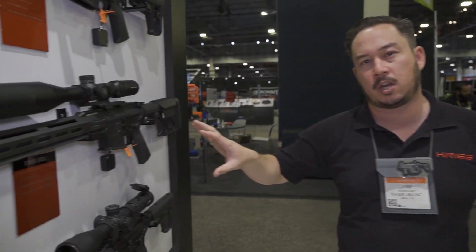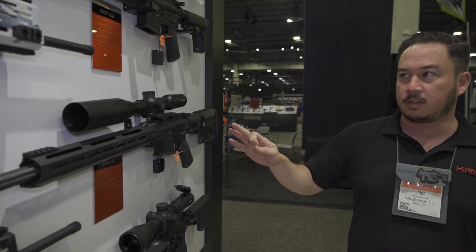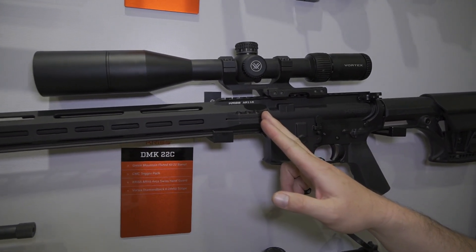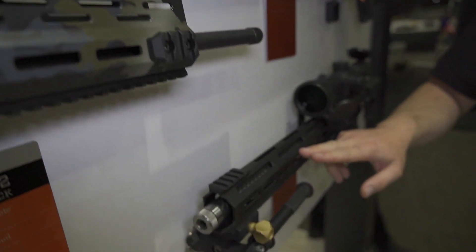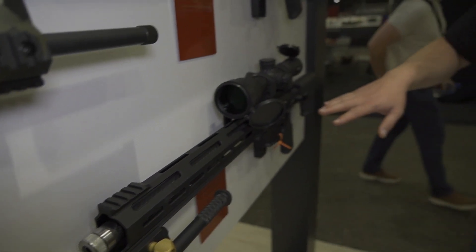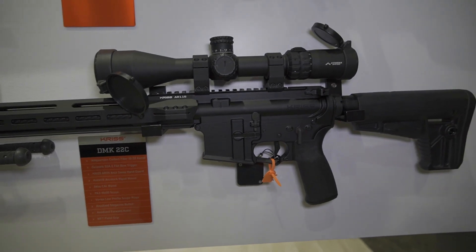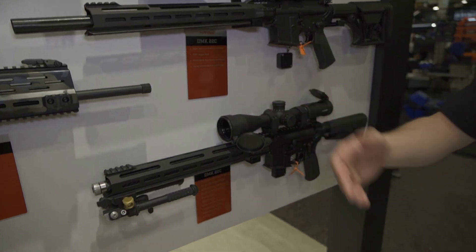Another product line that we offer is called the DMK 22. This is an AR-15 chambered in .22LR — it's a dedicated rimfire platform. The main unique thing about our gun is that it is compatible with Ruger 10/22 barrels. This is actually a Green Mountain barrel in here, and this is a Vudoo carbon fiber barrel down here — this is actually my personal rifle. Additionally, I have a Geissele trigger, a different pistol grip, and a couple of other knickknacks. Just about anything you can do to customize your AR-15, you can do to the DMK 22, with the added bonus of high-quality Ruger 10/22 barrel compatibility.